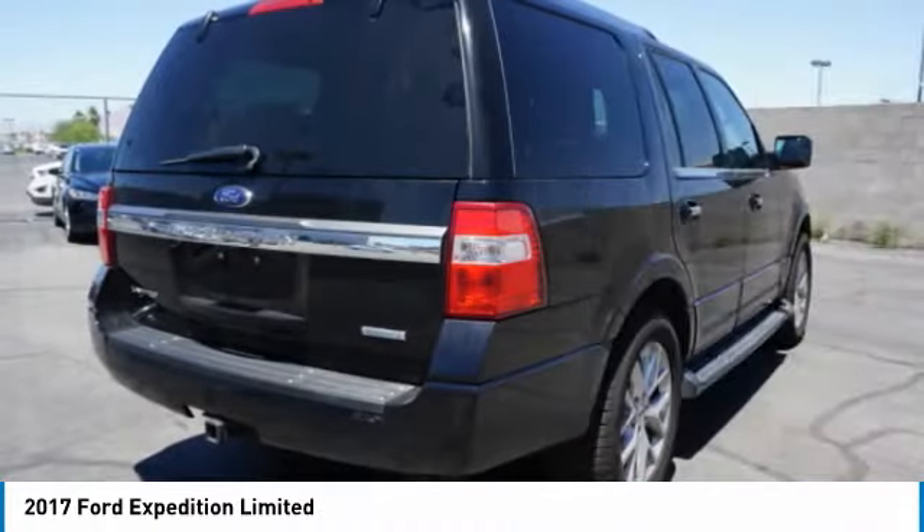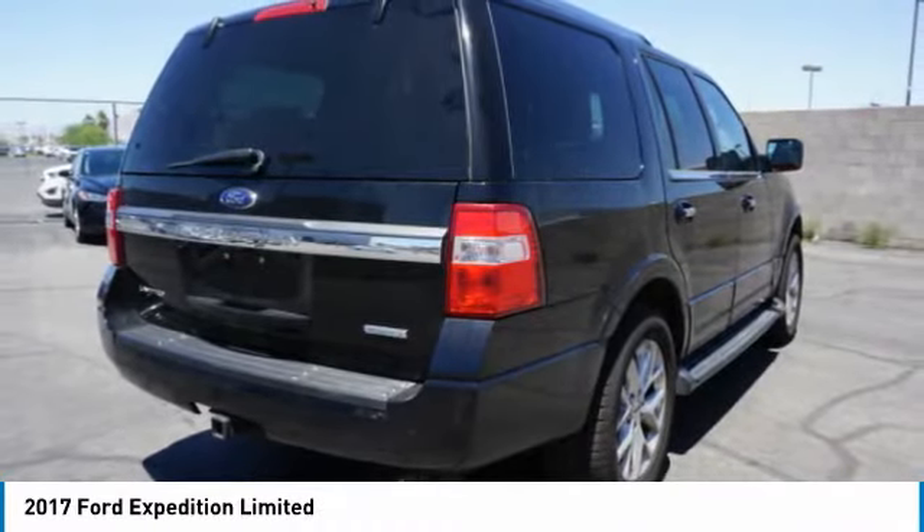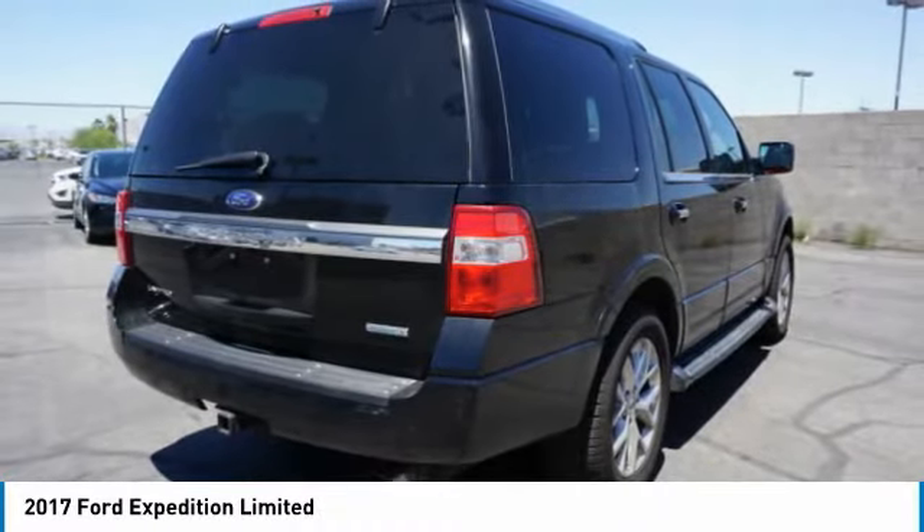Stability control. Roll stability control. Front suspension type: double wishbones. Front suspension type: strut. Come take a test drive today.